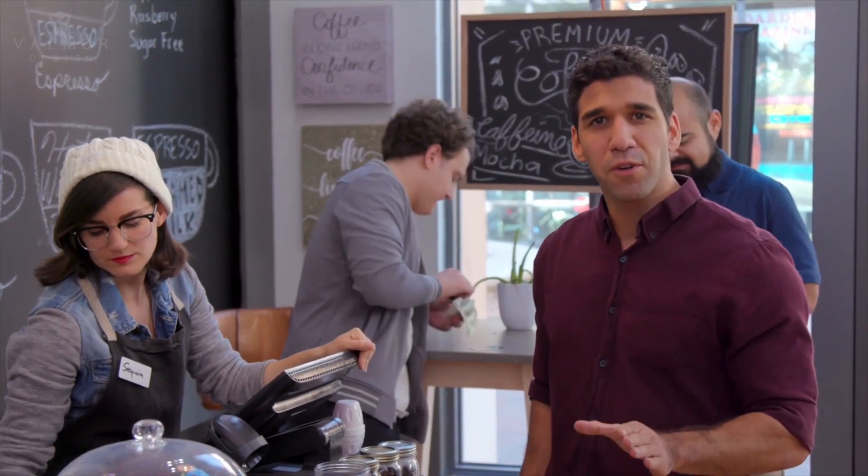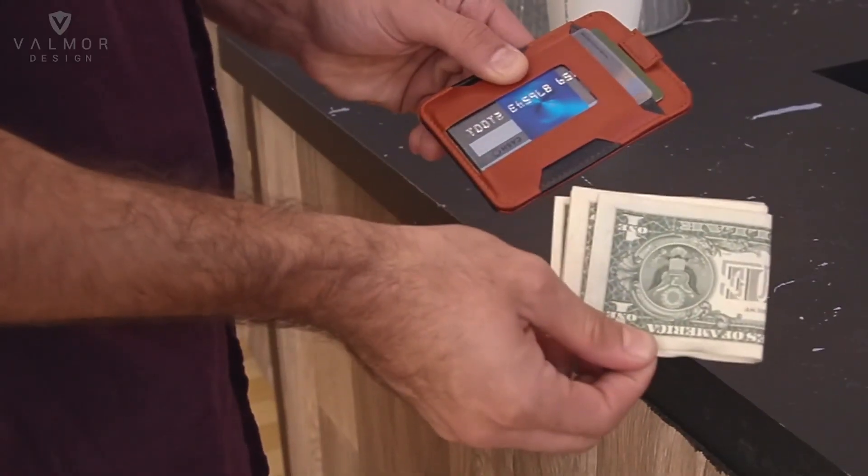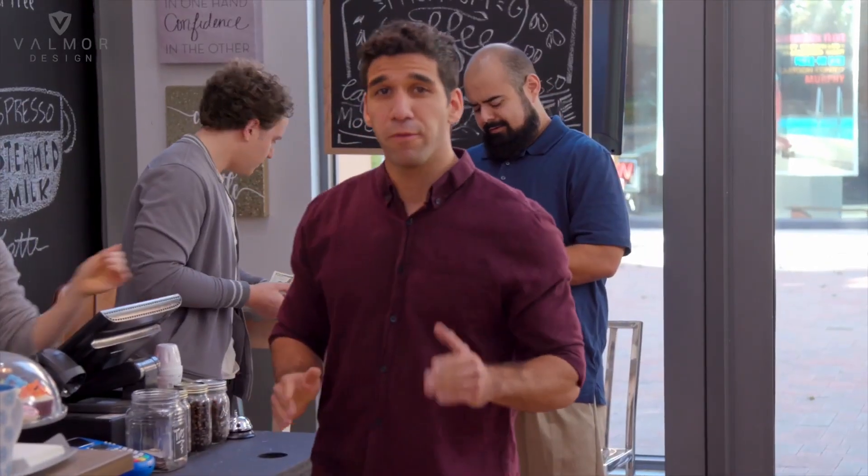Have you ever felt uncomfortable with the enormous bulge in your pocket? Or rummaged around in your wallet for longer than 10 seconds? It's not about having everything in your pocket. The Blaze wallet from Valmore Design is about doing more with less.